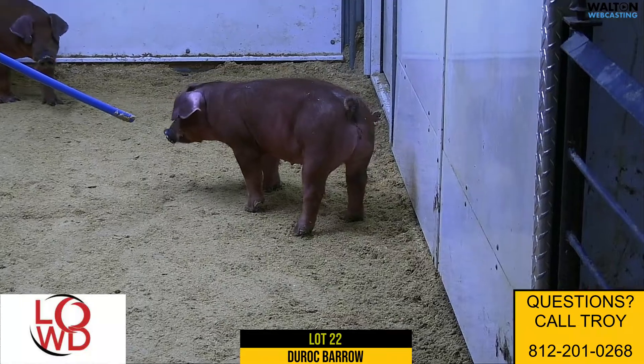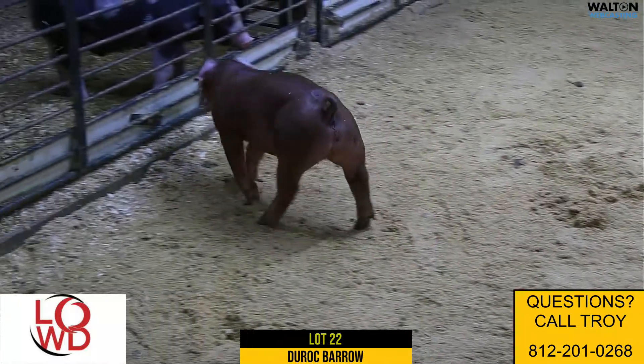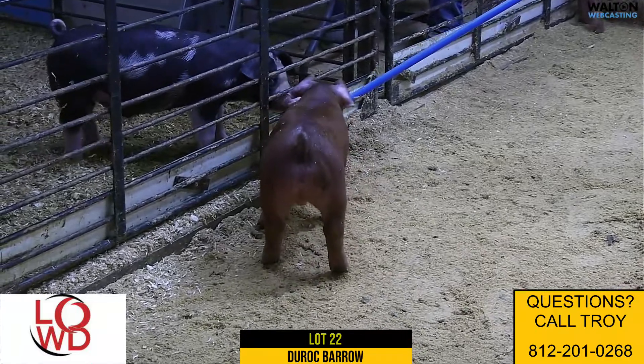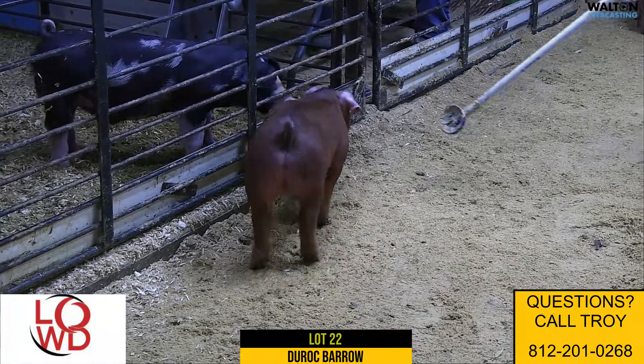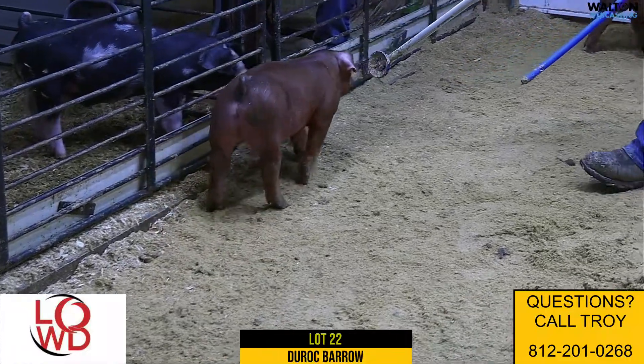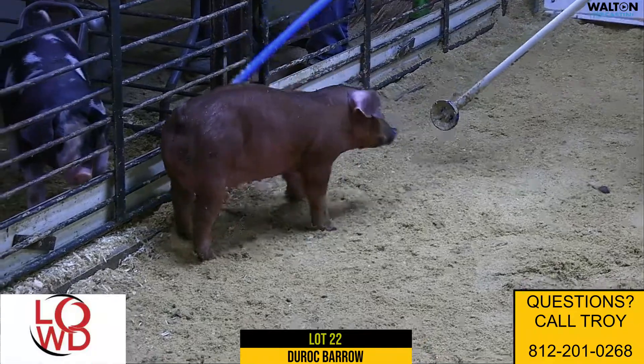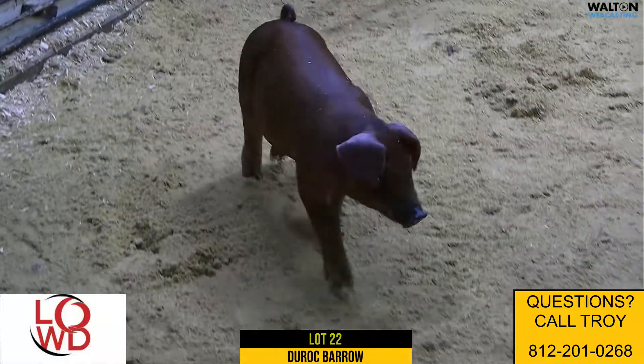A barra that is probably not showing himself off here necessarily the best, but one that really exemplifies that one that's going to have shape when he gets there, but is green and immature. He's good-headed, sound and flexible, square off both ends. A nice barra to have here in Lot 22.